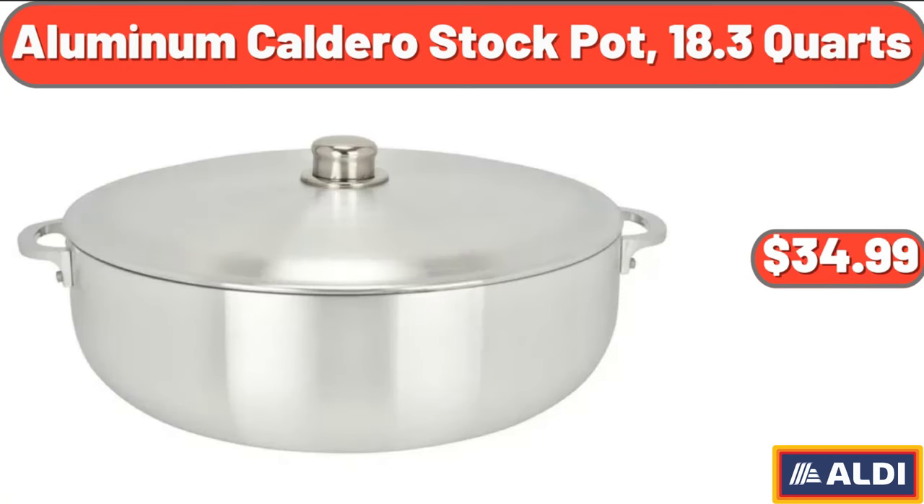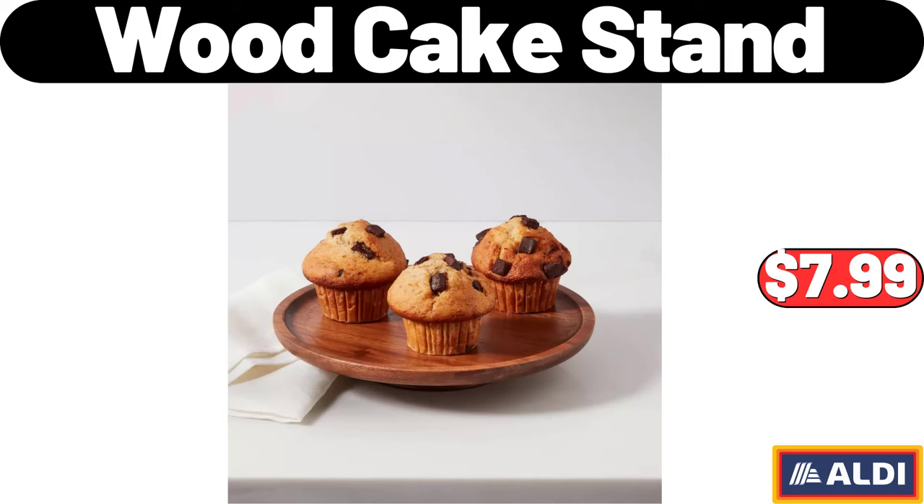Aluminum Caldero Stock Pot, $34.99. Wood Cake Stand, $7.99.